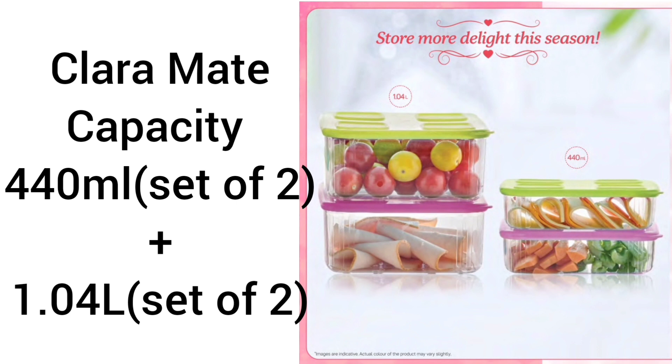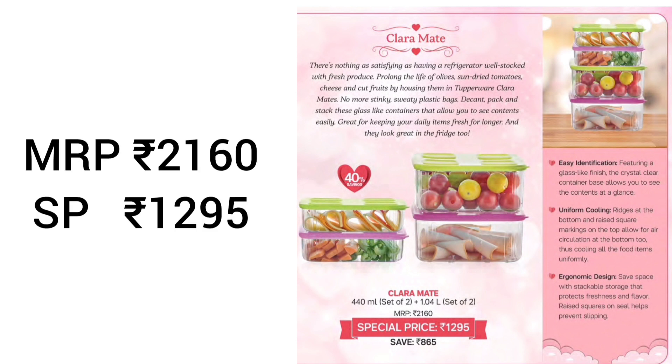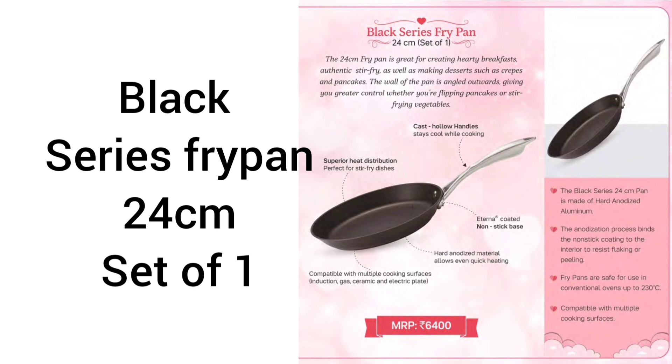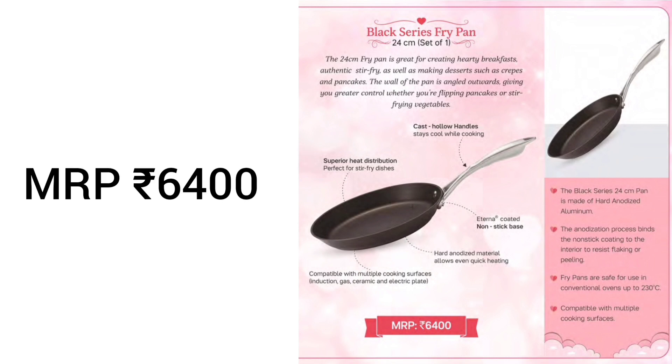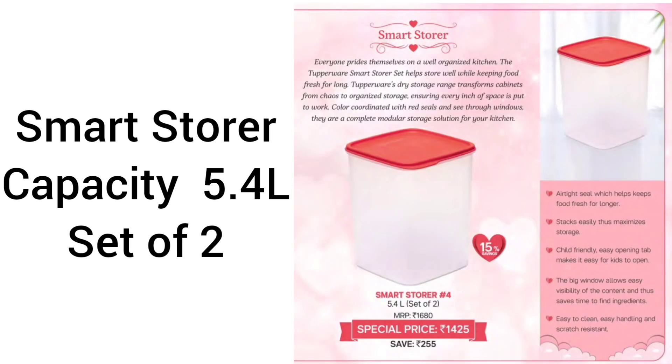Next product is Claramate 2, capacity 440 ml set of 2 and 1.04 liter set of 2. Easy to identify with glass-like finish, crystal clear container, and space saving design. MRP is 2160, special price is 1295. Black Series Fry Pan 24 cm, set of 1. Hard anodized aluminum, compatible with induction, gas, ceramic, and electric plates. Heat distributes quickly for fast cooking. Cast handle stays cool — hot food, cold handle. MRP is 6400.